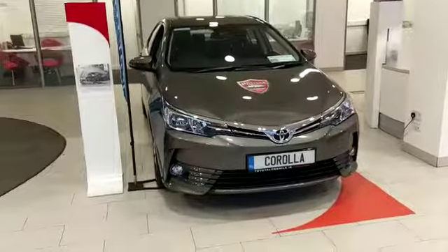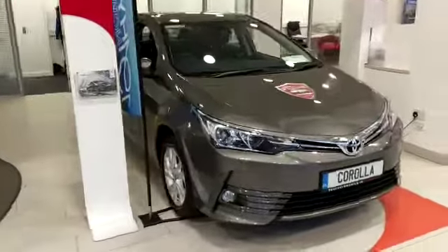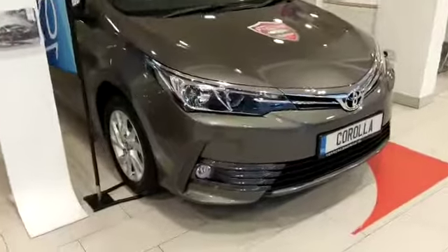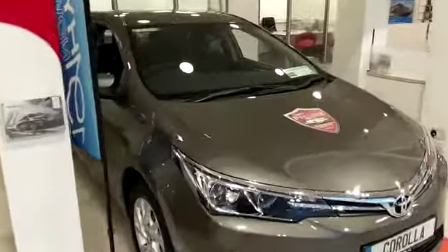Welcome to Toyota Longmile. New in the stock is this 1A2 Corolla in Platinum Bronze. It's a Luna model which has front fogs, alloys, chrome trim, and also has the Toyota Safety Sense.